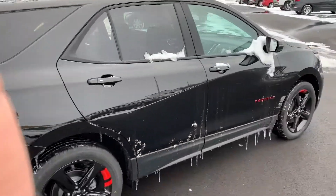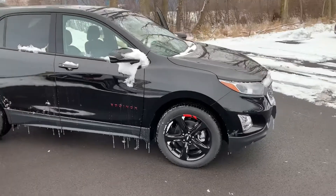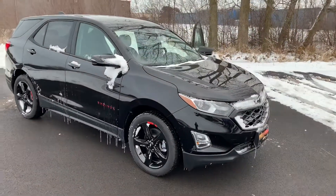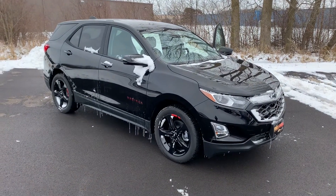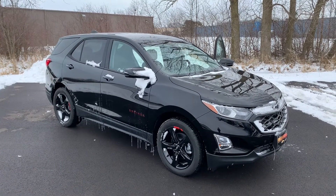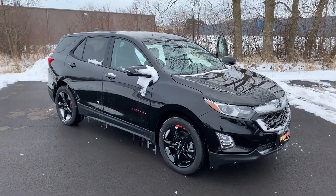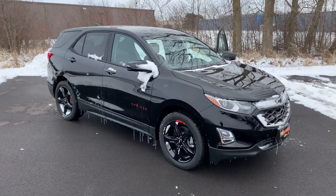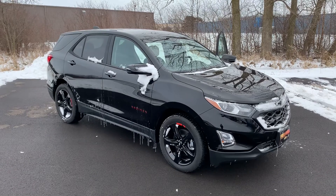You're going to average around 28 miles to the gallon, so it's very efficient. The Equinoxes are also known for their reliability. That is the 2019 Equinox Redline Edition — if you have any more questions or when you're ready to come in, please call me at 419-744-0814. Thank you.